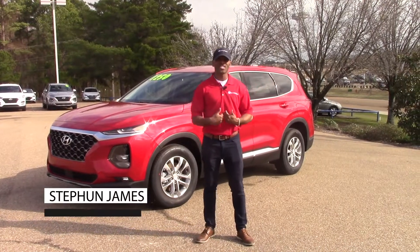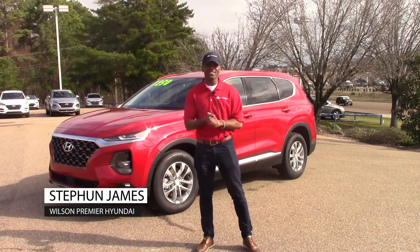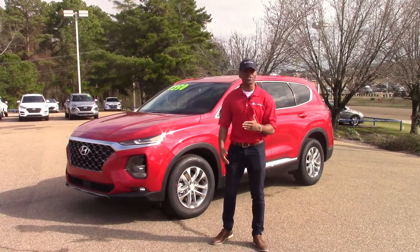Hey, how y'all doing? My name is Stephan James here at Winston Premier Hyundai. You know what time it is — that's right, it's tax season time. And what a great way to spend your money than to buy a new car here at Winston Premier Hyundai.